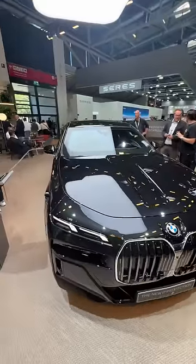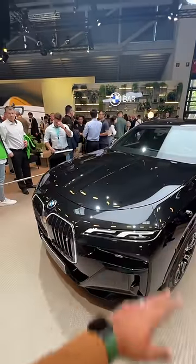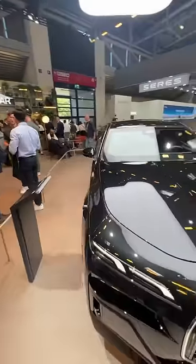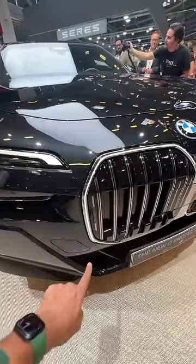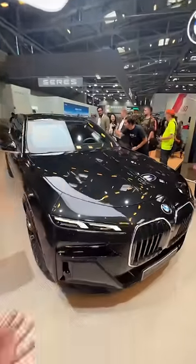This is the BMW i7 Protection, the first electric protection vehicle in the world, which is armour plated with VR9 level of protection — the highest level possible for a civilian vehicle. These lights actually flash blue, and there's a panel for ADAS of course, along with lane keep assist cameras and whatnot.